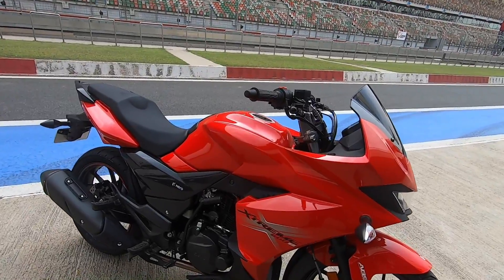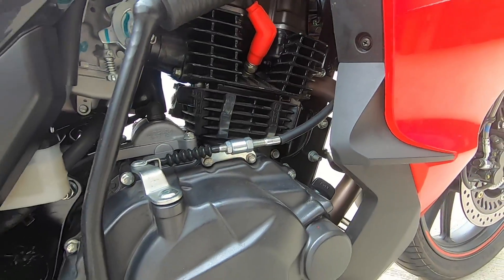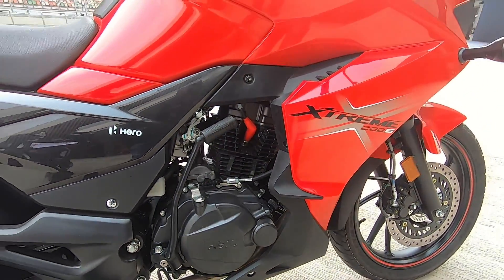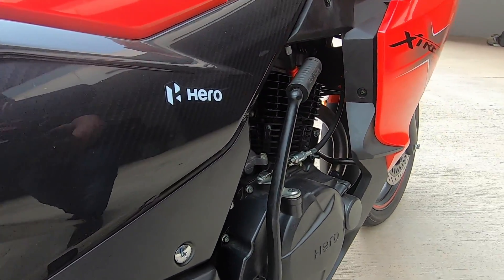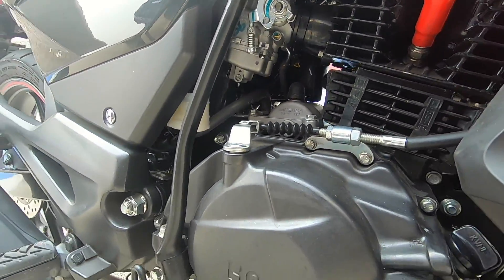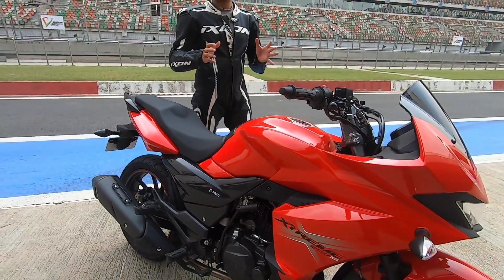Is bike ke saath aapko ek 200cc, 199.6cc ka air-cooled, 4-stroke, 2-valve, single-cylinder OHC motor milta hai, which produces 18.4ps ki power at 8000 rpm and 17.1 Newton meters ki torque at 6500 rpm. Iske saath aapko fuel injection nahi milti — you only get a carburetor. Aapko kickstart bhi milta hai and you get a 5-speed gearbox. Ismein koi slipper clutch ya aise fancy expensive elements nahi milte.